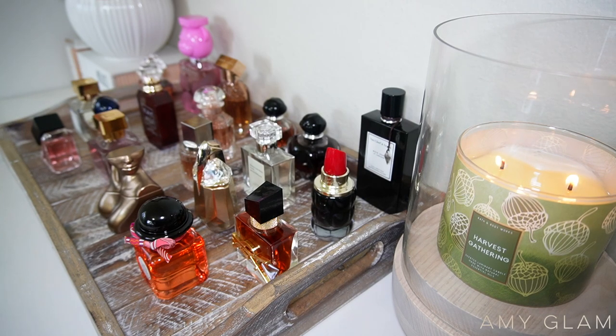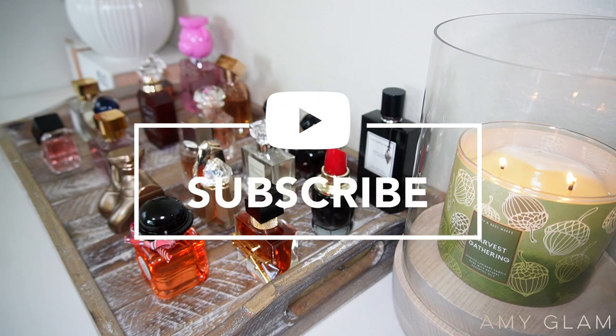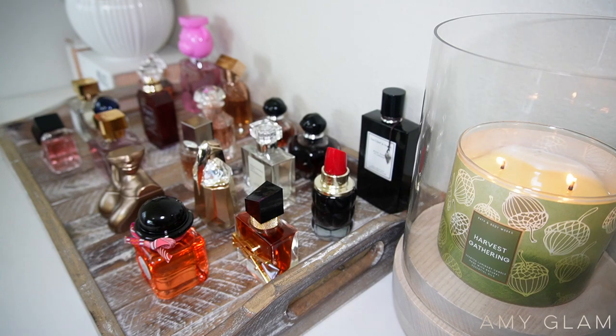Hey everyone, welcome back to another video. Today I'm doing the highly requested video — I'm going to be showing you guys my perfume collection. If you are new to my channel, welcome! My name is Amy, I do videos on all things girly, especially videos on smelling good. If you like that type of content, don't forget to subscribe. If you are a returning subscriber, welcome back — I appreciate all the love and support. With that said, let's get right into today's video.